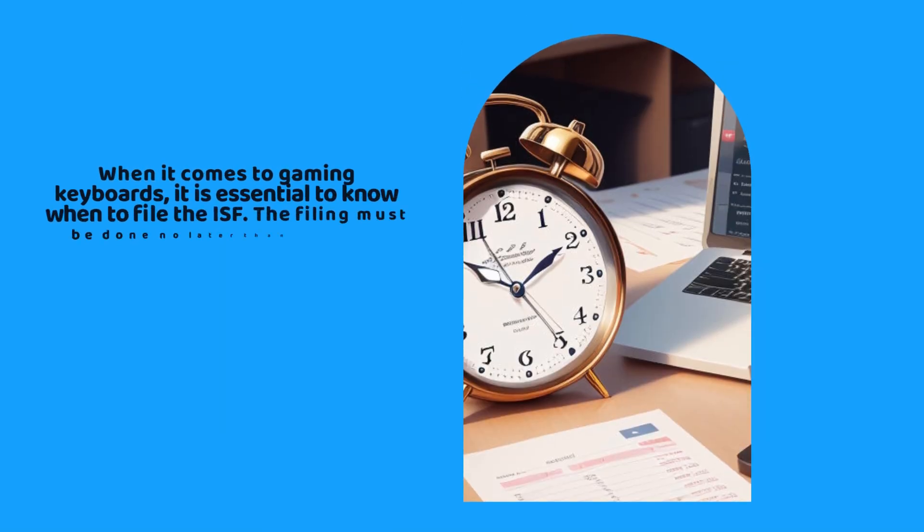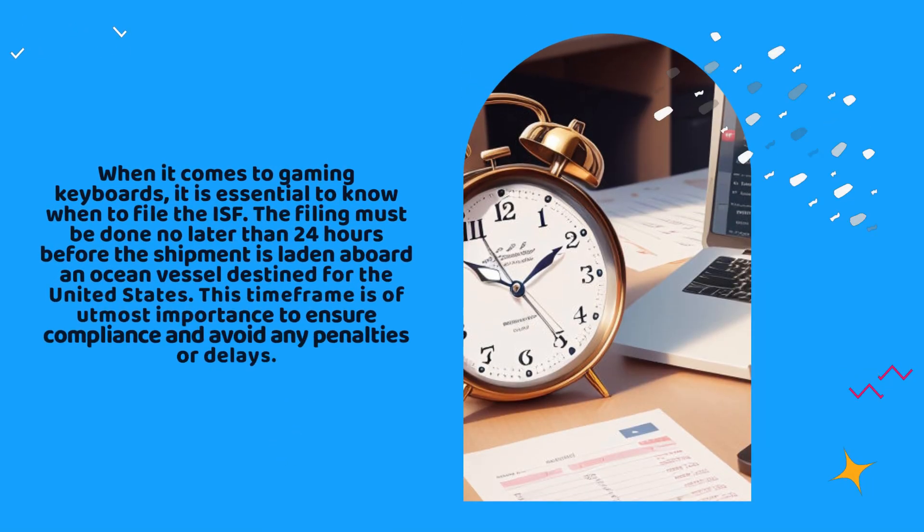When it comes to gaming keyboards, it is essential to know when to file the ISF. The filing must be done no later than 24 hours before the shipment is laden aboard an ocean vessel destined for the United States. This time frame is of utmost importance to ensure compliance and avoid any penalties or delays.